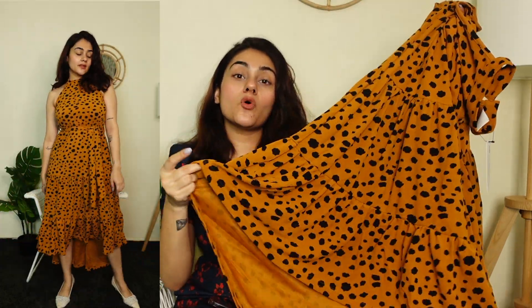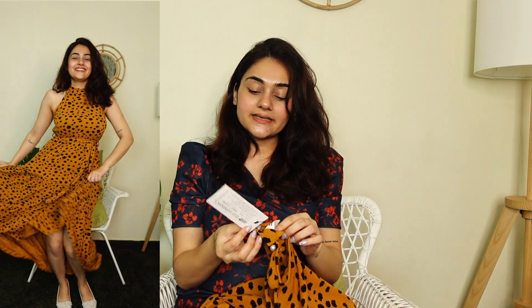Moving on to the first maxi dress — I love the mustard color, it looks really good. I really like the neckline; it is not plunging, it is very modest and comfortable at the same time, yet looks very classy. The waist is also elastic and you can cinch it with a belt. The material is not very lightweight and it is not see-through at all — it's a little thick, not too thick. I got a medium size and it is from a brand called Illy London. There is also a red color available.